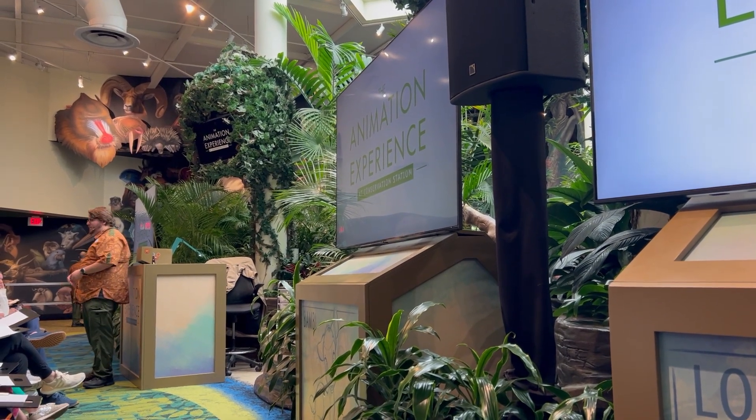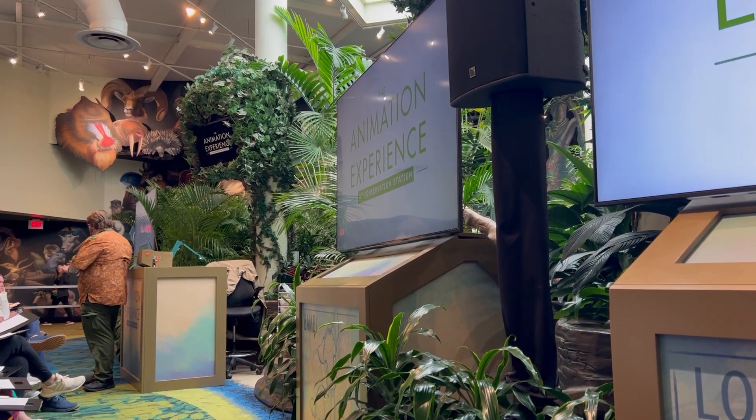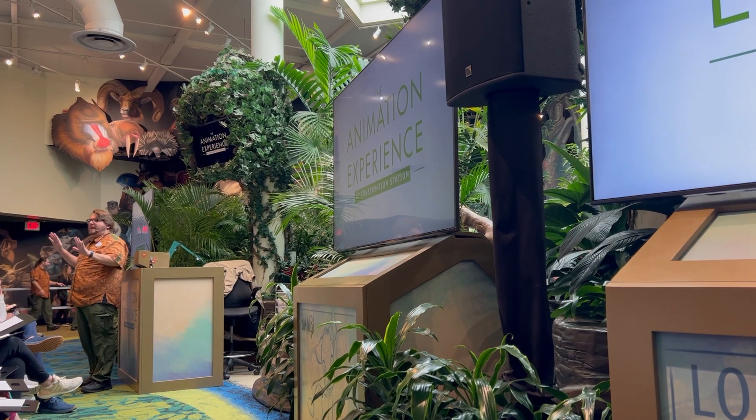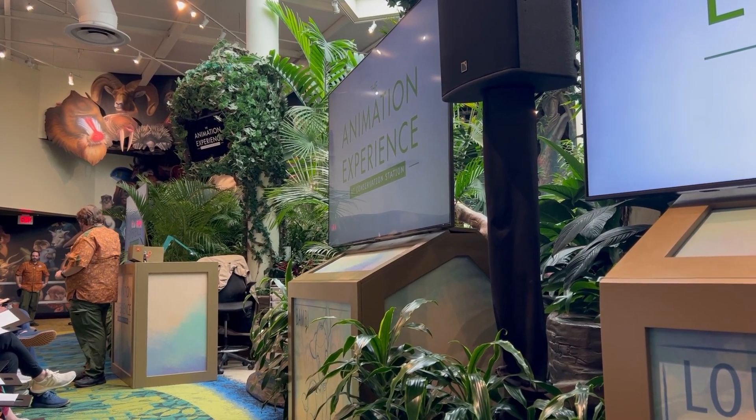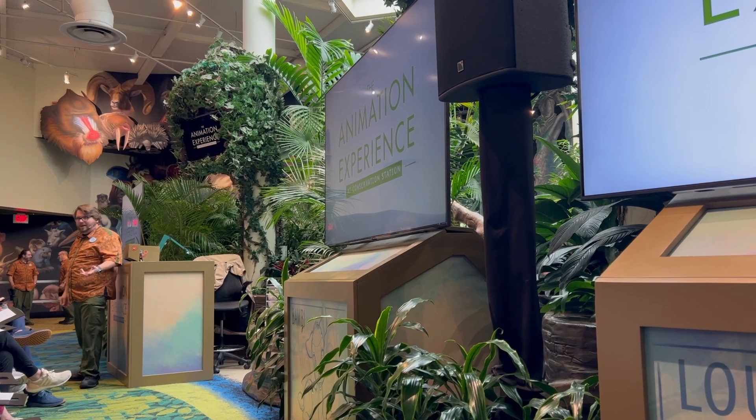The most important thing you need to remember is that if you need anything in our class here today — anything at all, it really doesn't matter what it is — please do not get out. Just raise your hand up real high in the air for me. One of our cast members here in the theater will be more than happy to come by and help you out.